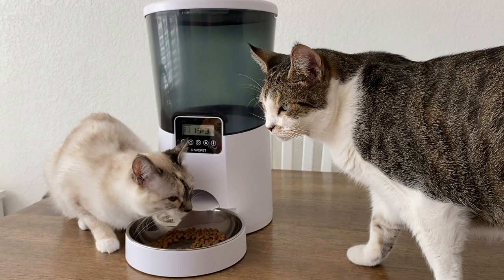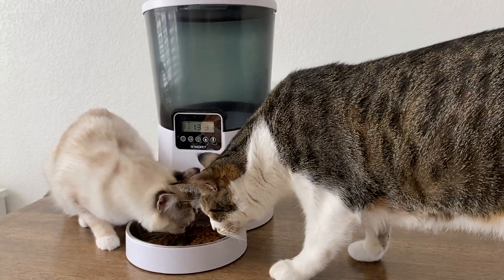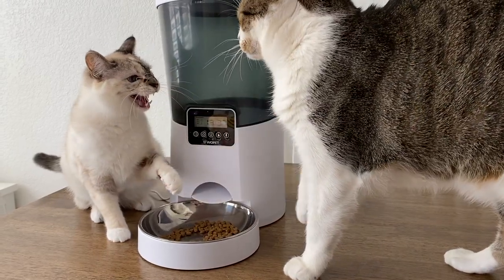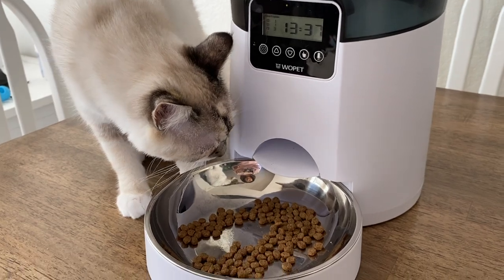Here are my final thoughts: I think this is a really good feeder. It's easy to use and set up, it's washable, and for those in a humid area there's the silica gel compartment. I'd definitely recommend it for single-cat households, and also multi-cat households where all cats are grazers. If you have one dominant cat that eats most of the food, you might want to hold off on an automatic feeder.